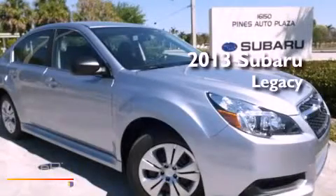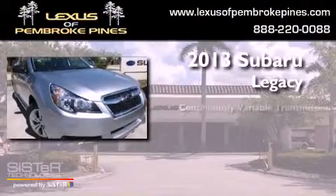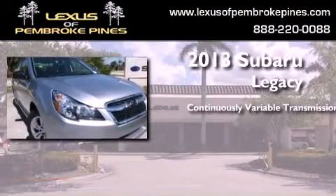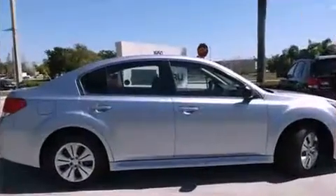This is a brand new 2013 Subaru Legacy. This car has a continuously variable transmission, an inline four-cylinder engine, and all-wheel drive.